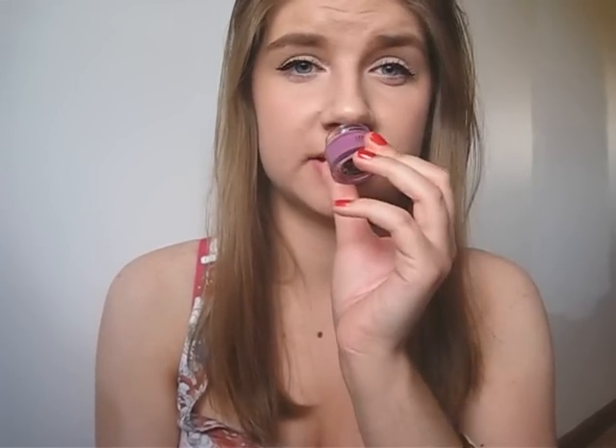I will say though that it does have quite a strong, really sweet smell — I can't place what that smell is but it's definitely really sweet. It doesn't bother me but I can see it bothering quite a few other people, so if you're going to buy it I definitely recommend smelling it in store first.